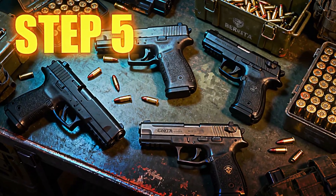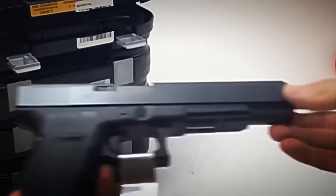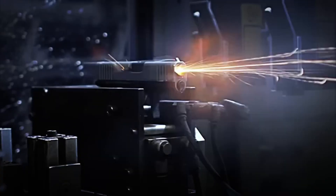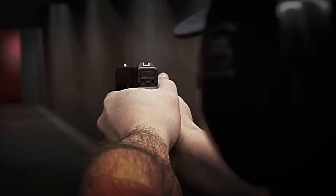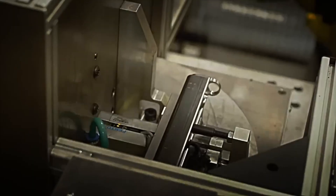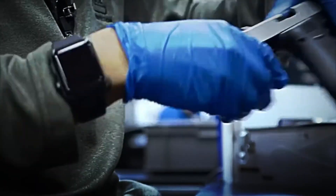Step 5: Fire and Resistance Tests. This is where the moment of truth begins. Each unit is taken directly to a testing range, where specialized operators place the pistols in special supports and load real ammunition. Multiple shots are executed to check three key things: that it does not jam, that the firing system acts fluently, and that each bullet impacts exactly where it should without deviations. Whether Glock, Colt, or Beretta, all must comply with the same relentless standards — and if it fails, it is discarded.